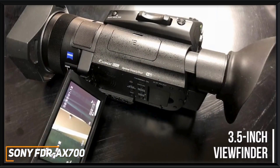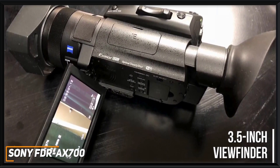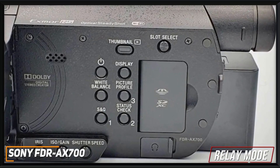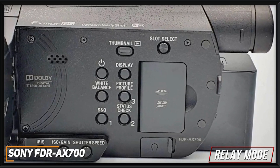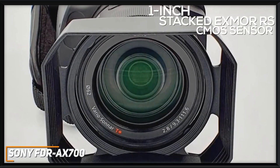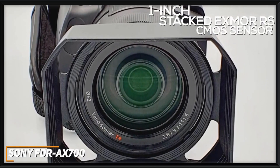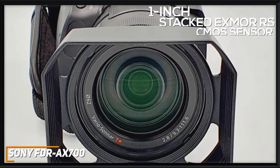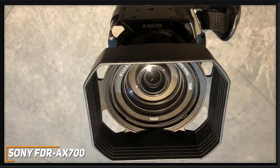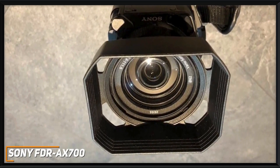You get a massive 3.5-inch viewfinder to find the perfect frame for each shot, and it has a large and tiltable touchscreen display to provide additional flexibility when shooting. It has dual SD card slots to provide additional memory for larger projects, along with a relay mode function that automatically saves footage to the second card when the first is full so you can seamlessly continue shooting. It has a 1-inch stacked Exmor RS back-illuminated CMOS sensor and a Zeiss Vario-Sonar 12x optical zoom lens to capture stunning wide-angle shots and deliver blurred backgrounds for a more cinematic quality. It can capture stunning 4K footage at 30 frames per second, 1080p footage at 120 frames per second, or slow-mo shots at 960 frames per second.